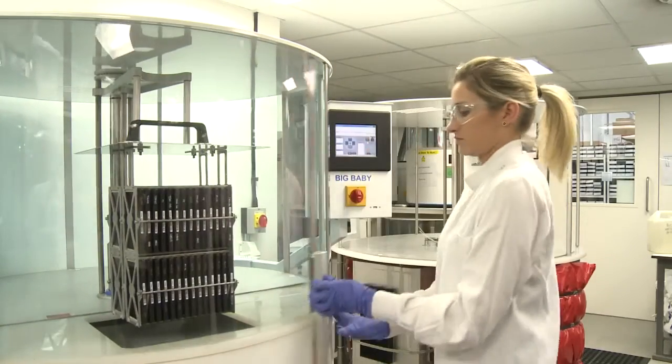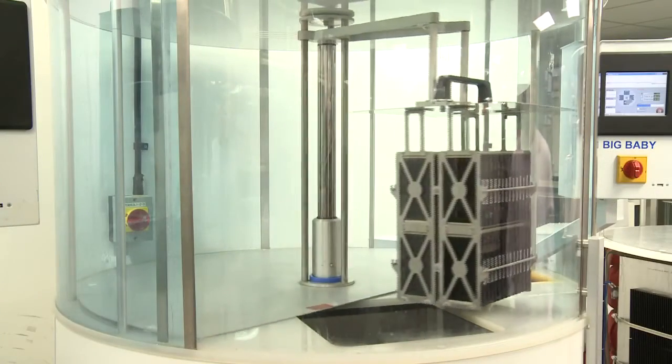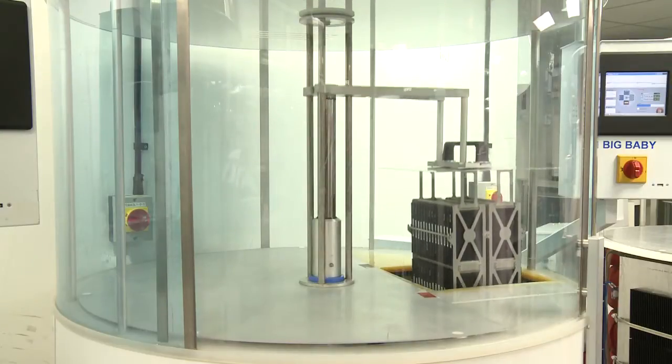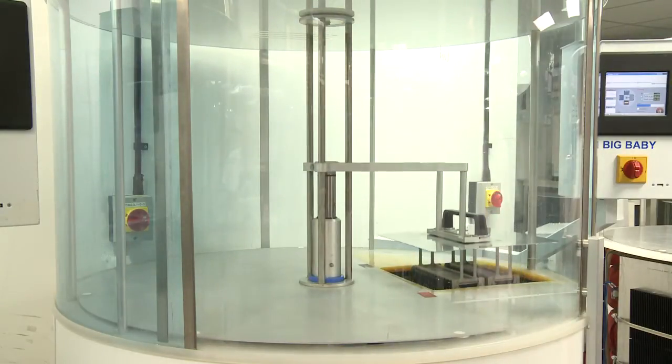Because the PCR plates are submerged in water, heat dissipation across the plates is even, with an almost instantaneous ramp rate, thus enabling thermal cycling programs to run more efficiently.